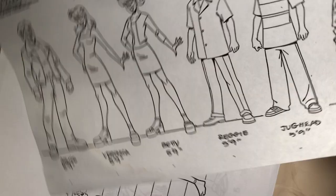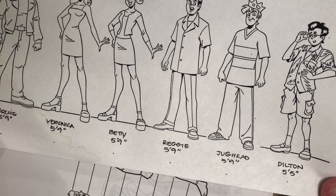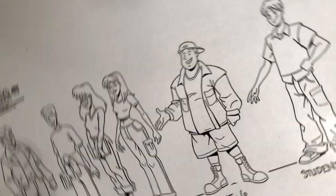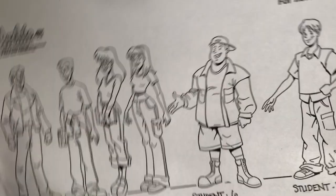When I'm drawing realistic people they're eight heads tall. Here's the main cast: Archie, Veronica, Betty, Reggie, Jughead, and Dilton. Those are the clothes — you know how animation goes: the characters wear the same clothes all the time so that they can be cycled through.